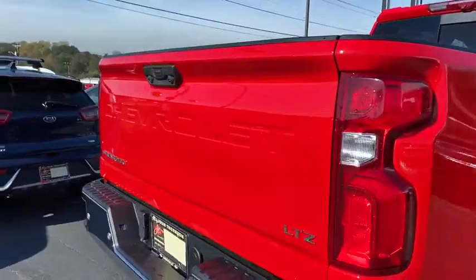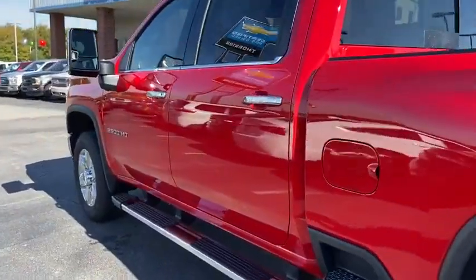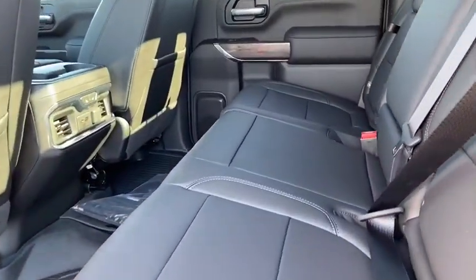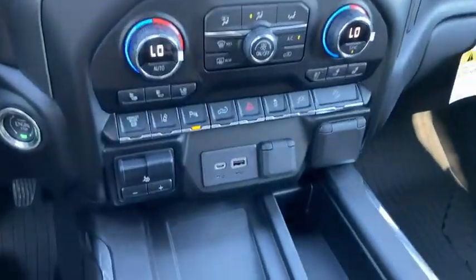Traction control, power sunroof, steering wheel audio controls, remote engine start, power passenger seat, dual airbags, leather wrapped steering wheel, power steering, chrome mirror caps, four wheel disc brakes, floor mats, universal...